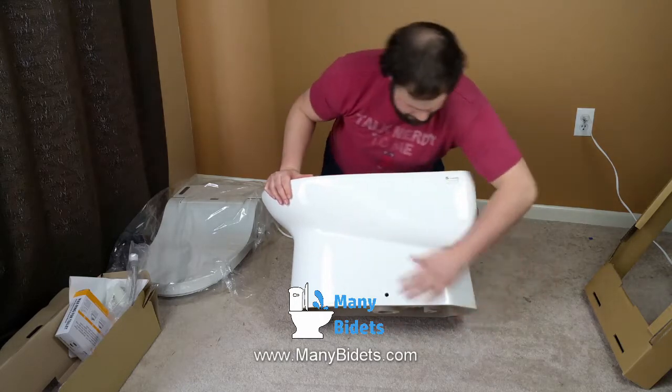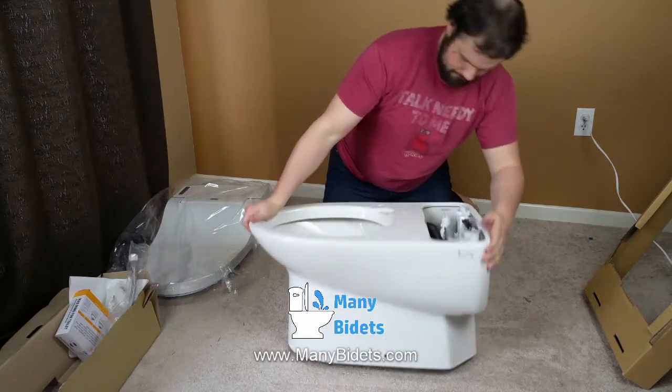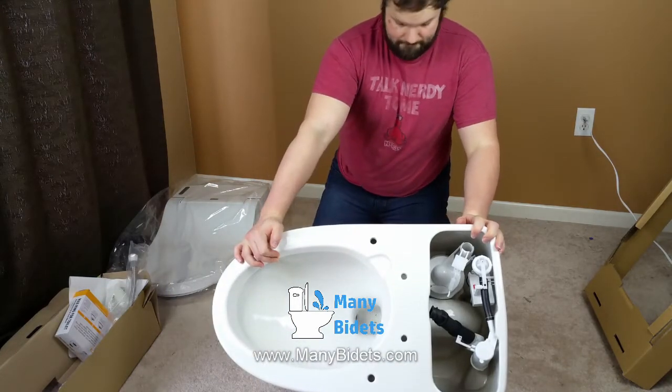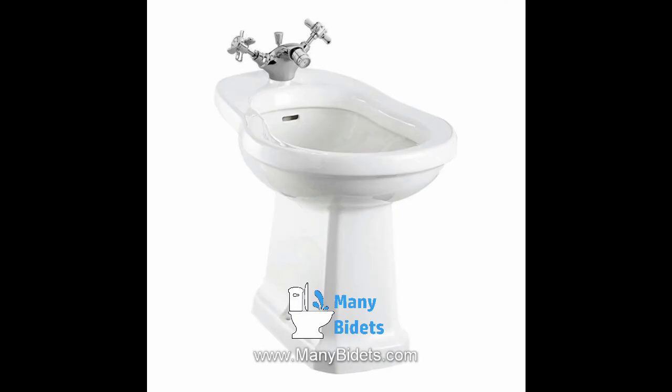Here we can see the base and the seat on the left-hand side of an integrated unit. This unit is a toilet-bidet combination unit that takes the place of the existing toilet altogether. The benefit to an integrated unit is its sleek, luxury look and feel, and it can offer additional features such as auto-flushing.